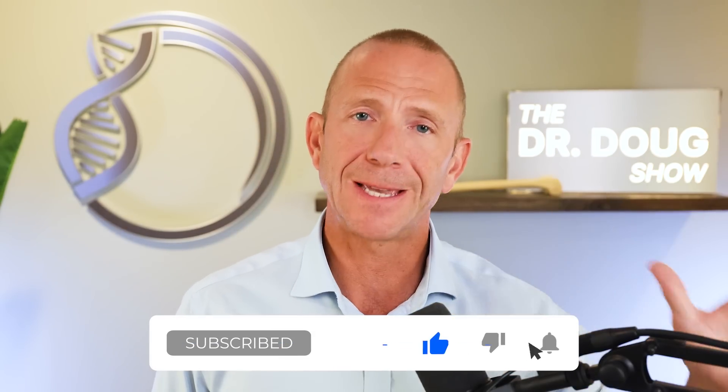Remember that osteoporosis isn't the end, but deciding to reverse it is a beginning. I'll see you in the next video.